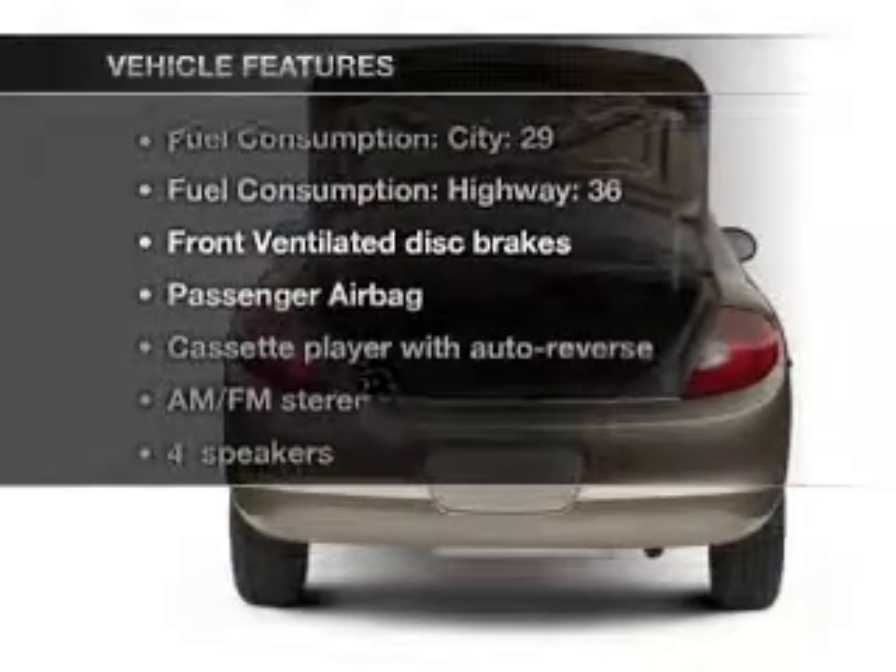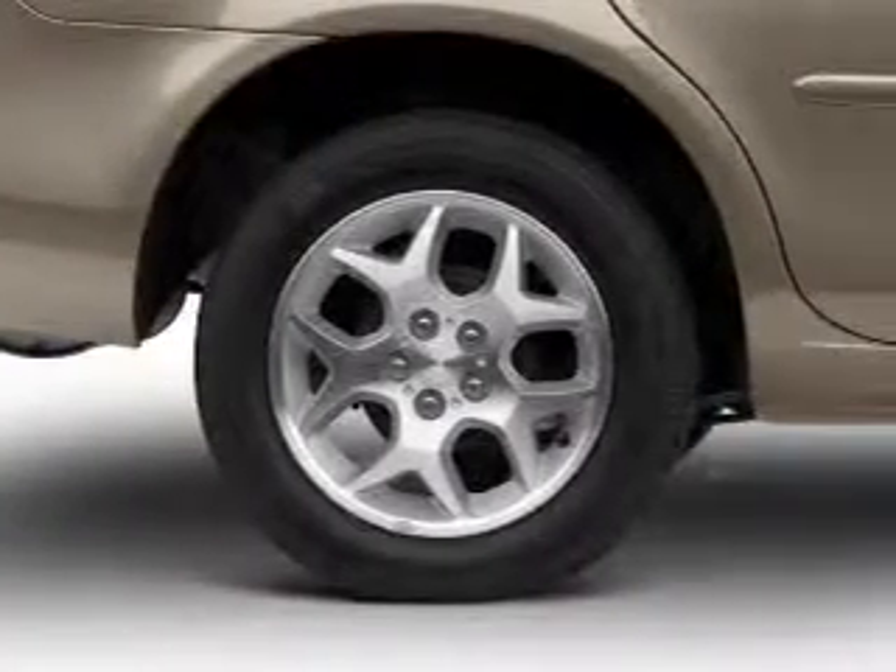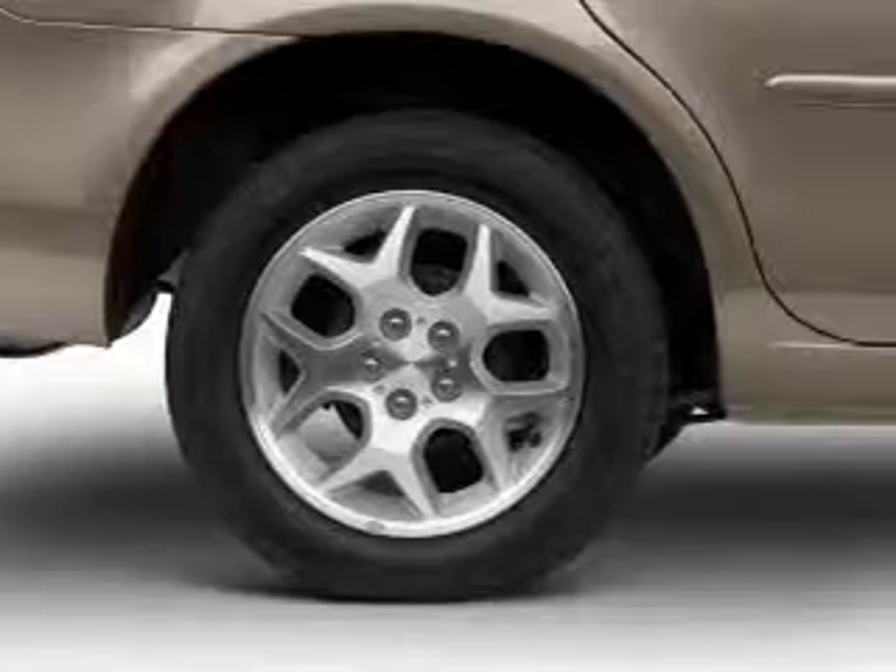Enjoy these notable features that are included in this vehicle: power steering, an alarm system, an AM-FM stereo, and an adjustable tilt steering wheel.